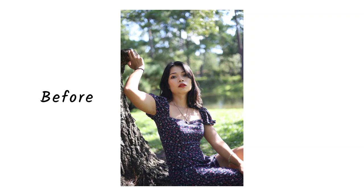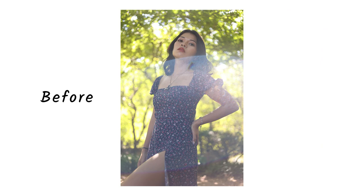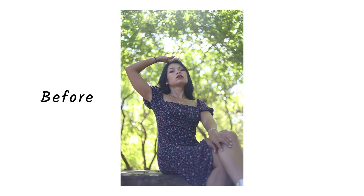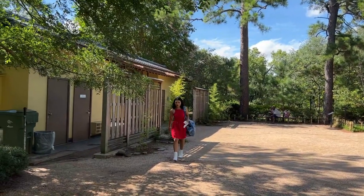The second location gave me a retro or vintage vibe and the model's outfit also matched up with it. I edited all the pictures to give the same vintage or retro feel, and here is the before and after of that edit. This is going to be the third outfit of the shoot.